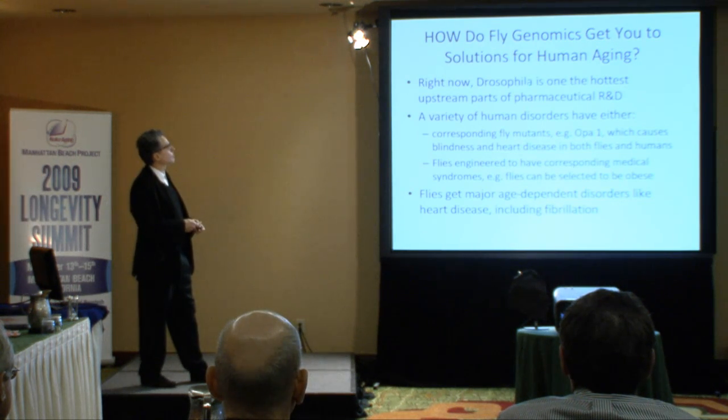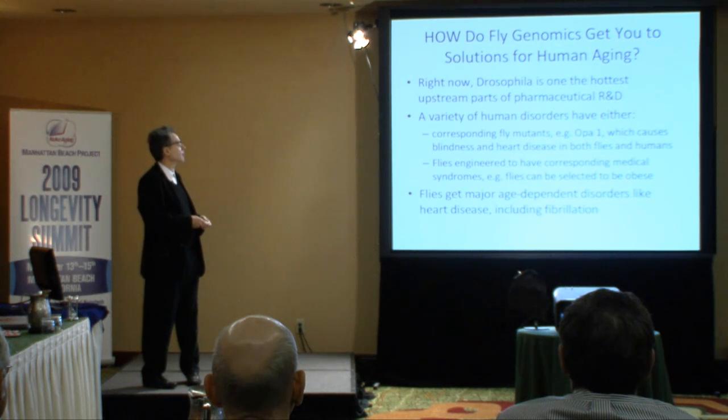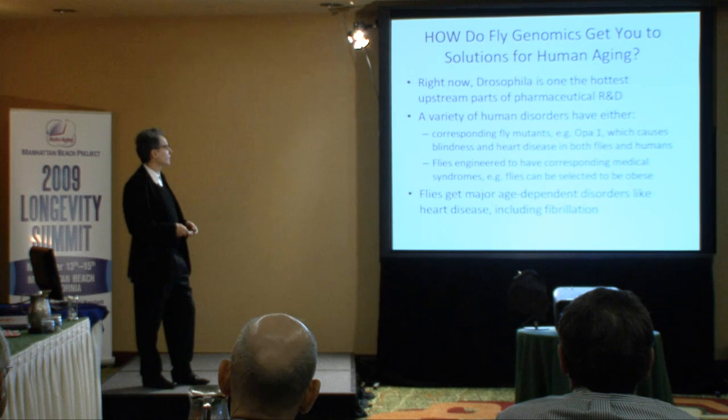Non-trivially, Drosophila is becoming a very hot upstream pharmaceutical tool for developing R&D. Our genomics — Genescient genomics — suggest this is expected in that you have 50% to 70% overlap in the genomic toolkit. And in fact, when you look very intensively at specific fly mutants like OPA1, we have the same mutant, and it causes similar spectra of pathologies. OPA1 is a gene which, when disrupted, causes blindness and heart disease in both flies and humans — very close parallelism. You can do all kinds of fun things with flies, and that's one of the things we do.